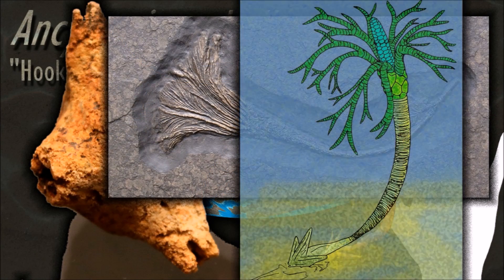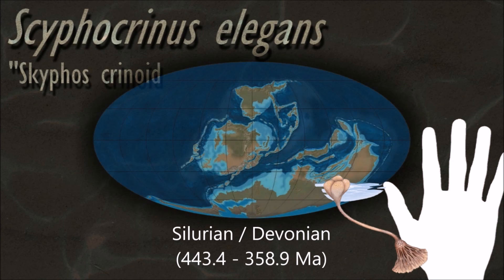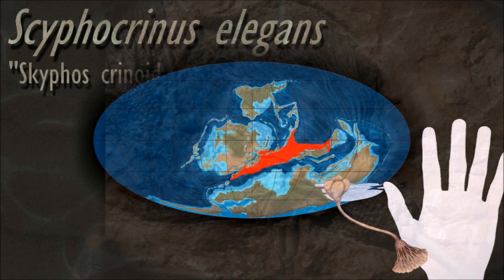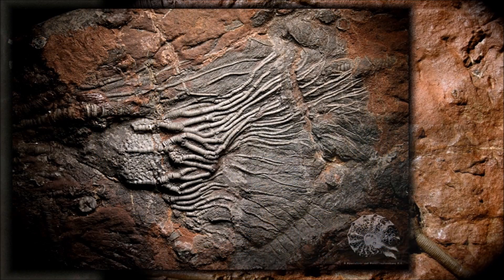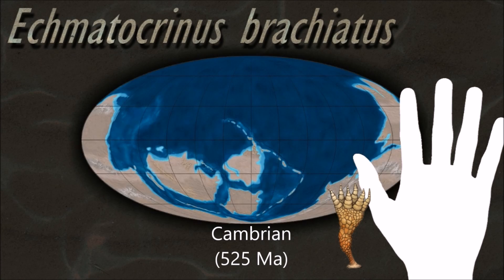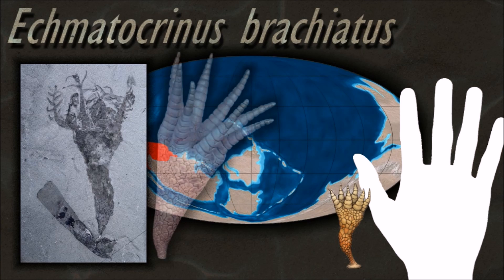Crinoids are characterized by a mouth on the top surface that is surrounded by feeding arms. They have a U-shaped gut, and their anus is located next to the mouth. Although the basic echinoderm pattern of five-fold symmetry can be recognized, most crinoids have many more than five arms. Crinoids usually have a stem used to attach themselves to a substrate, but many live attached only as juveniles and become free-swimming as adults. Metacrinus is the earliest known unequivocal crinoid from the Cambrian.